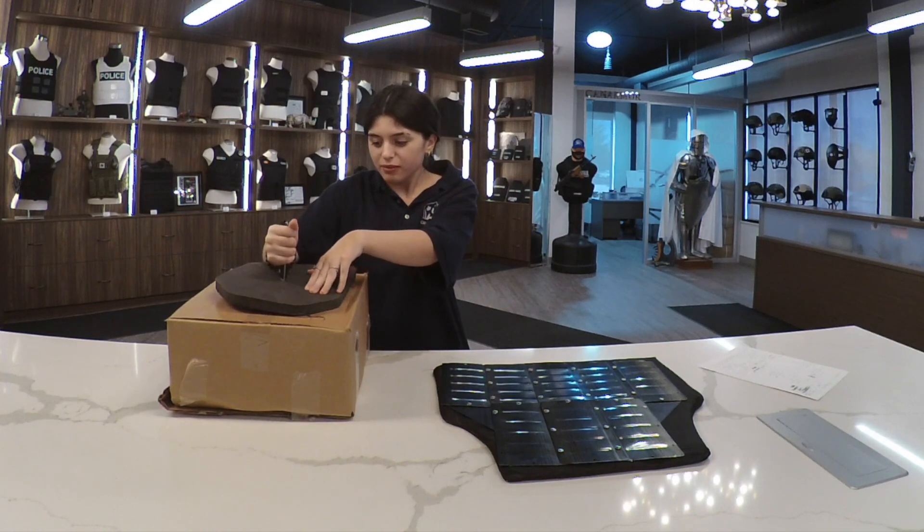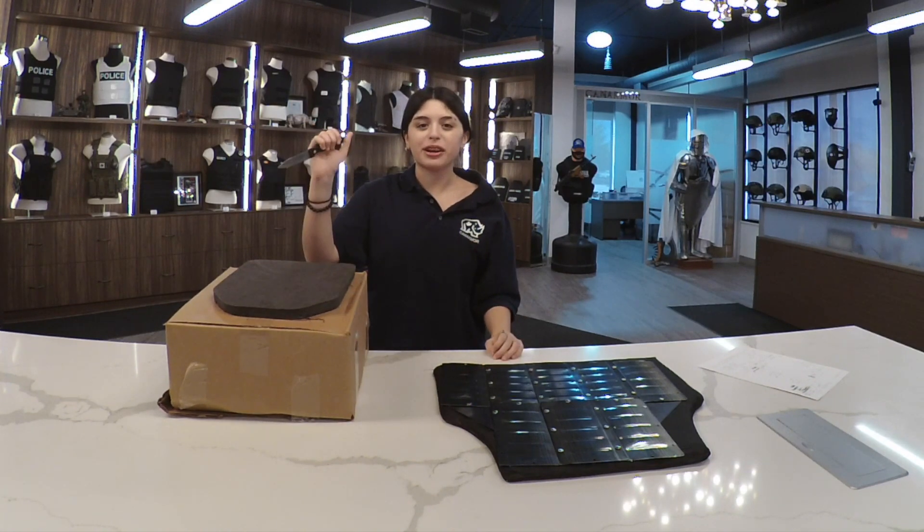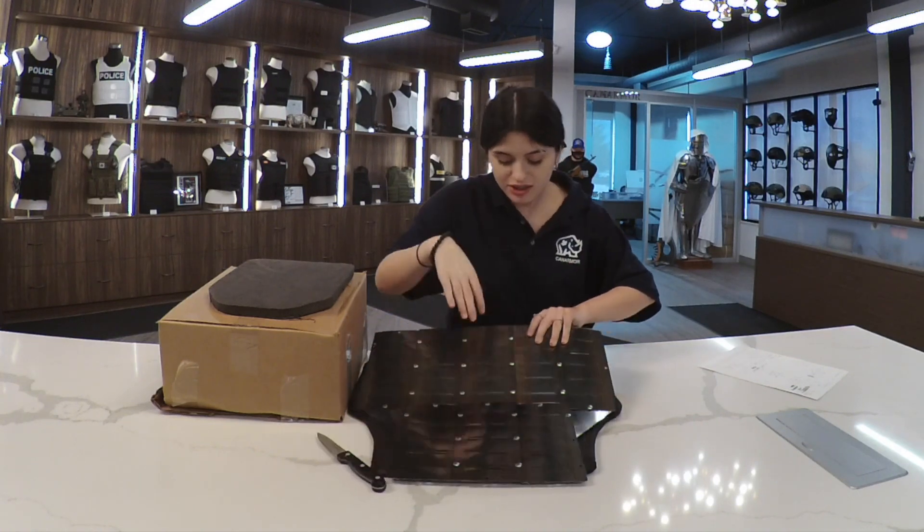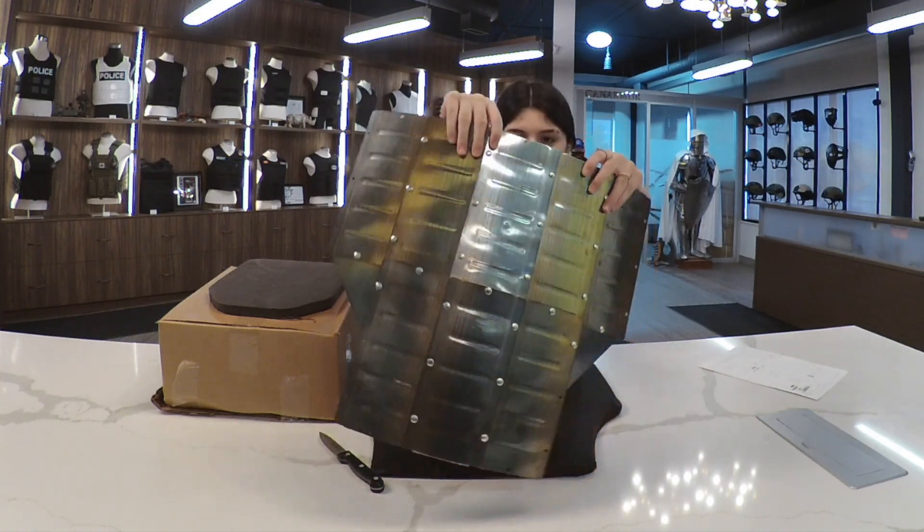See, the sharp pointed object goes directly through. And as you can see, the steel is not damaged.